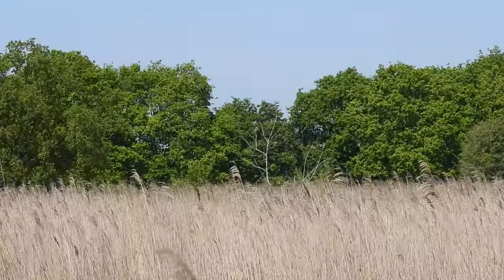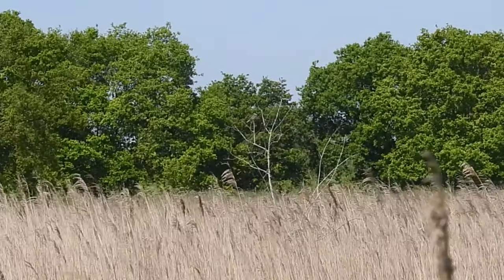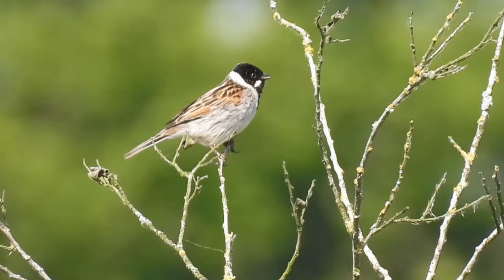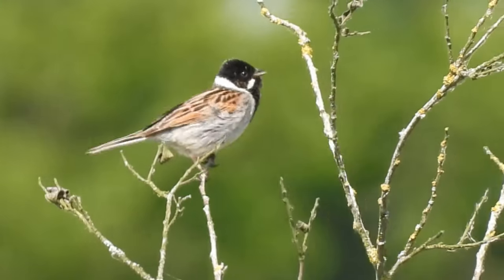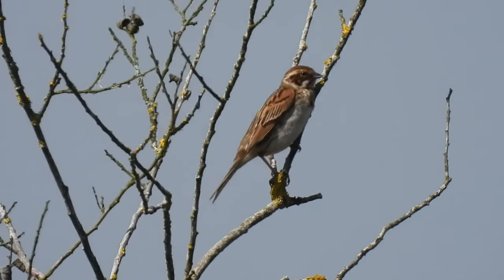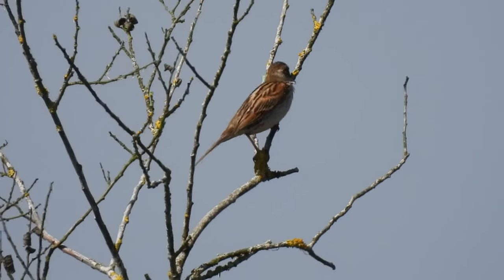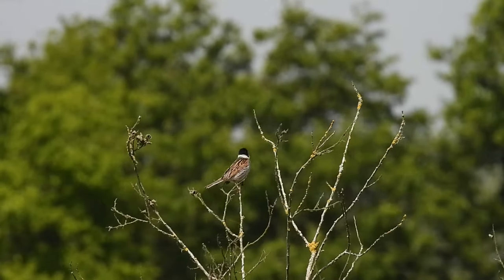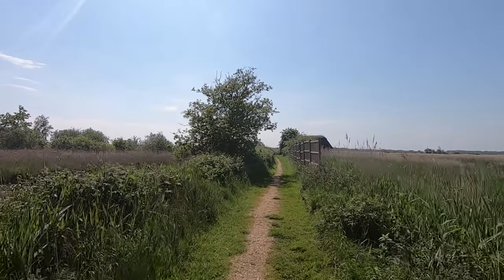Occasionally there were small dead trees standing above the reeds, and bouncing between them were a couple of reed buntings. This one with its white collar and black head is a male, and nearby is what I presume is his mate. He might think that as well, but female reed buntings are known to mate with other males, and up to half of their chicks aren't fathered by the male with which they are paired.